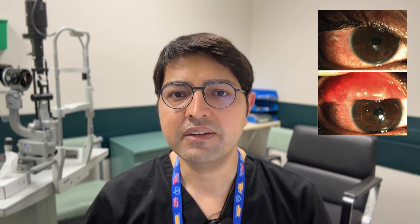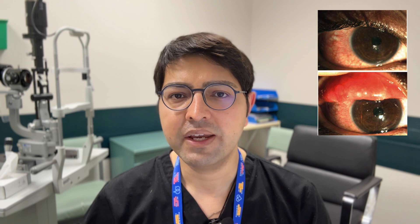Chlamydia, or the bug chlamydia trachomatis, can affect the eye in a variety of different ways. The first way it can affect the eye is by a condition called trachoma, which is one of the leading causes of blindness worldwide. The other cause of concern with a chlamydia infection is in the newborn population, where you can get a conjunctivitis infection and this can potentially be sight-threatening.